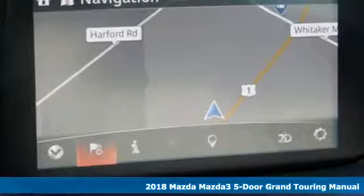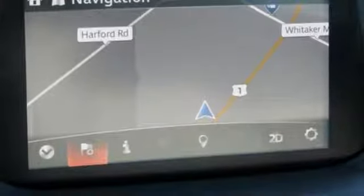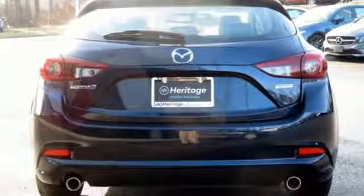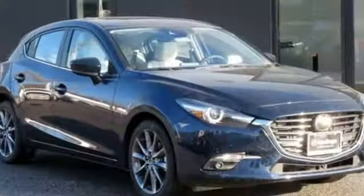It boasts an impressive list of features, like these: Bluetooth wireless audio streaming, power heated mirrors, front heated leather bucket seats, auto-dimming rear-view mirror, and advanced keyless entry.